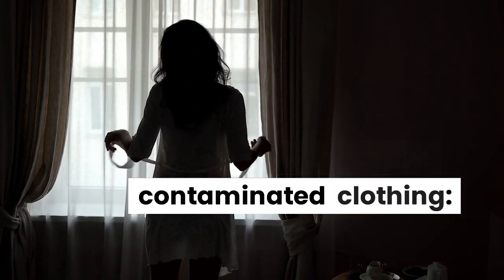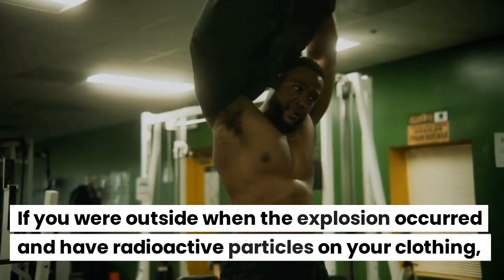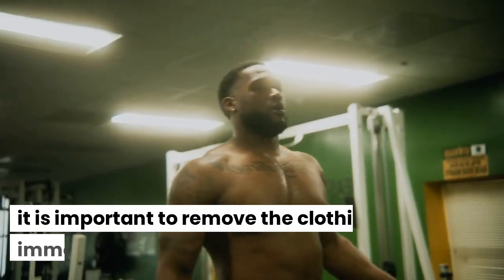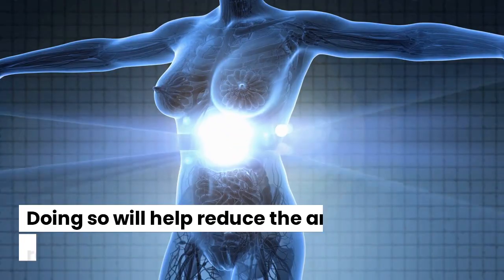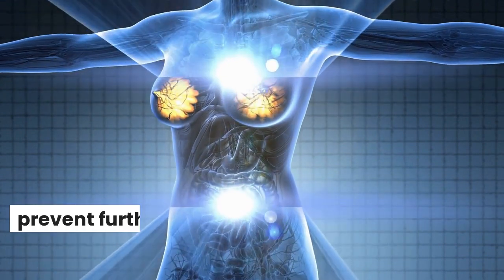Remove Contaminated Clothing. If you were outside when the explosion occurred and have radioactive particles on your clothing, it is important to remove the clothing immediately. Doing so will help reduce the amount of radioactive particles on your body and prevent further spread.